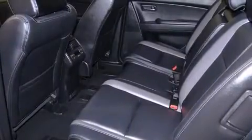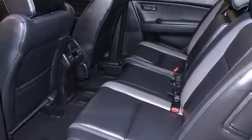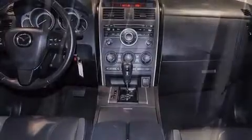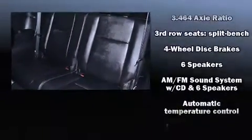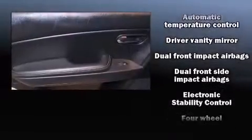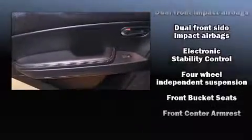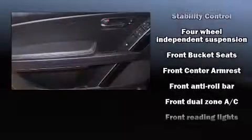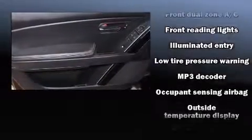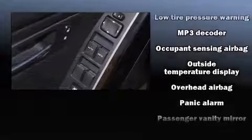Third-row seats expand the maximum passenger capacity to seven. Mazda ensures the safety and security of its passengers with equipment such as dual front impact airbags, front side impact airbags, traction control, anti-whiplash front head restraints, ignition disabling, and four-wheel disc brakes with ABS. Brake Assist technology provides extra pressure when applying the brakes.